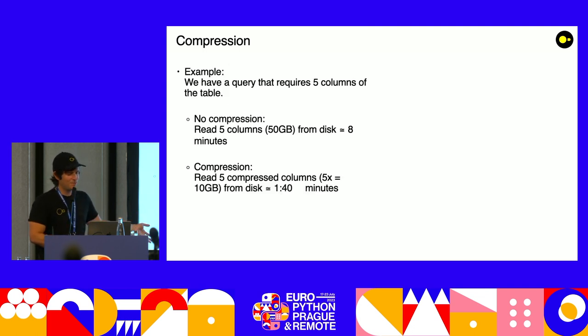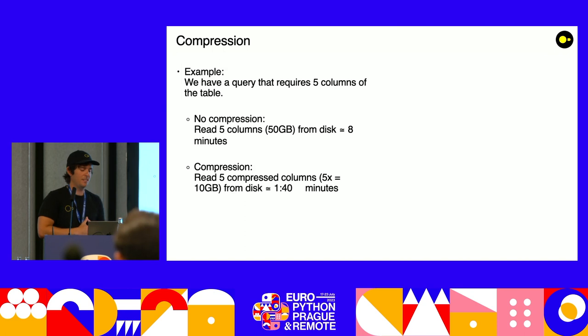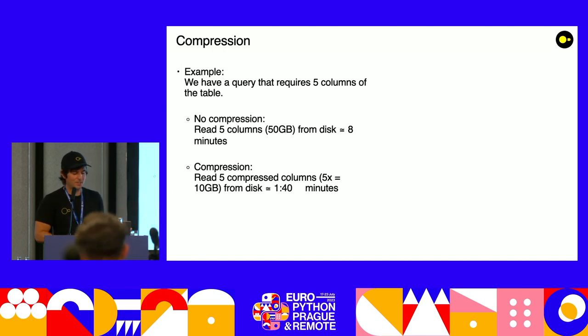So going back to our example: we required five columns from the table — 50 gigabytes, taking eight minutes. Now by applying compression — about five times savings, depending on your data types — that time can already be reduced to one minute forty.